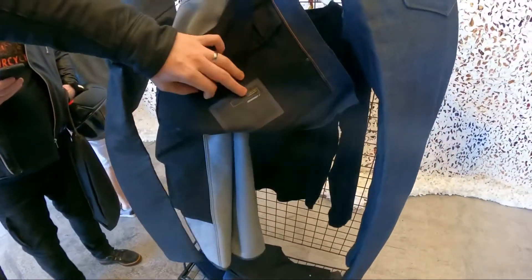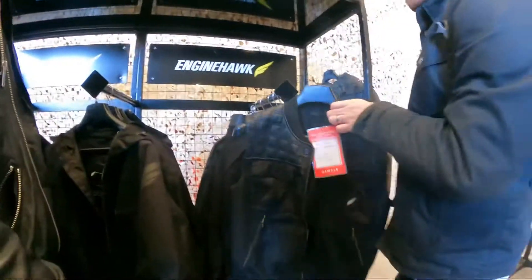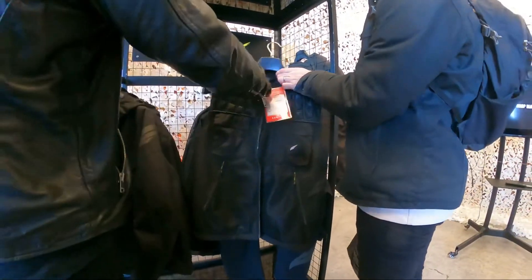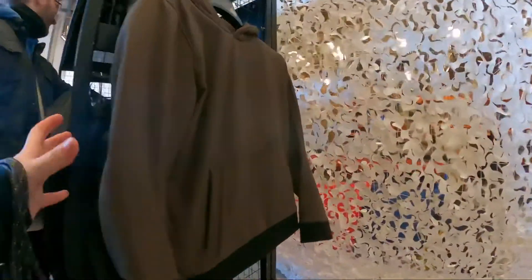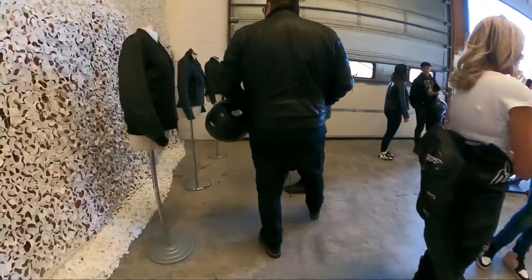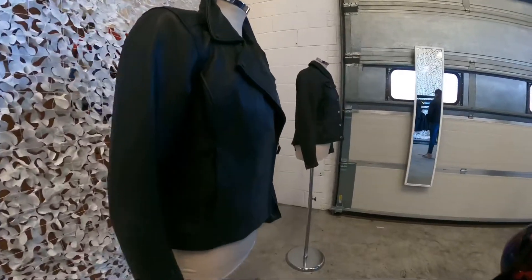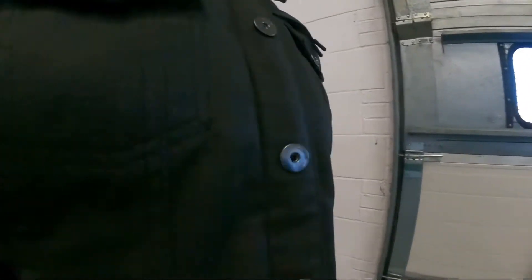We saw some prototypes for denim products, but not too much can be shared now as it is only at the planning stages. We also saw the amazing female jackets which had been revealed at previous events, and then headed up to the launch jacket demo area.